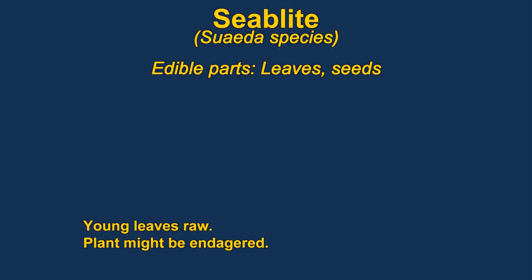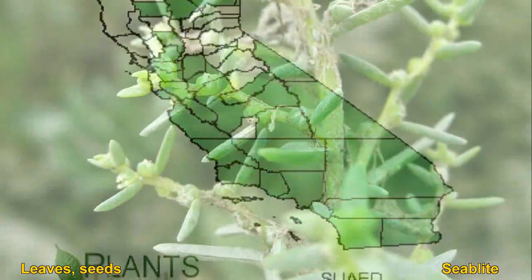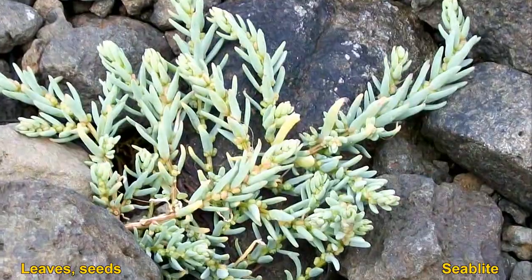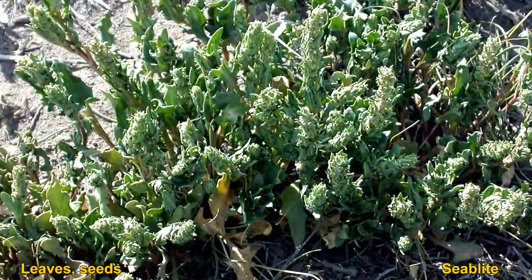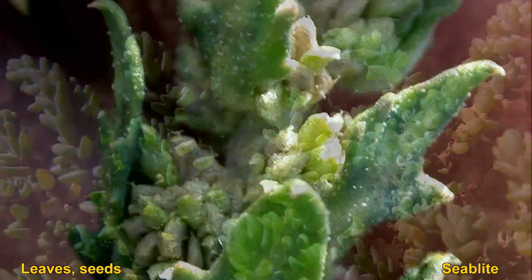Seablight has edible leaves and seeds. You can eat young plants raw. The berries are edible but they are very bitter and soapy. The plants tolerate a lot of salt and often taste very salty. In California the plant is considered endangered, so you probably shouldn't eat it there.